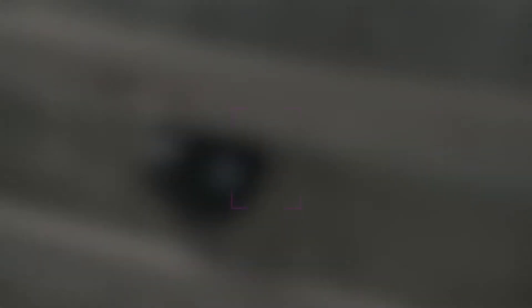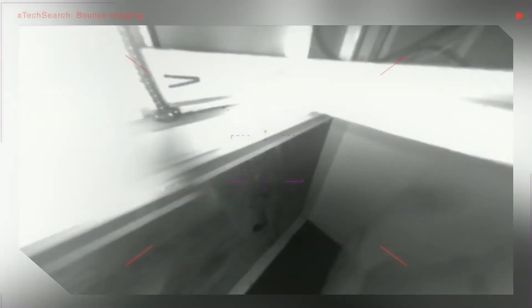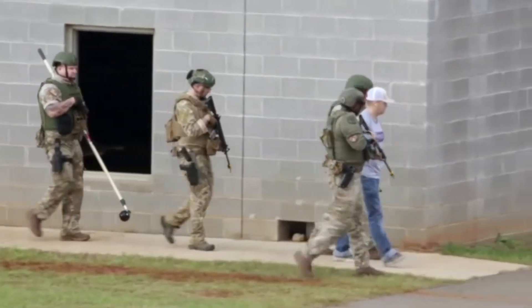We're trying to solve a common problem of dangerous unseen spaces — whether that's tunnels, stairwells, barricaded subjects, attics, crawl spaces — anywhere that a threat could be hiding and that you don't want to expose yourself, a canine, or another asset to harm. Somewhere you can toss in the camera and instantly see what's going on. It gives them a way to see in all directions and keep themselves safe and keep civilians safe while achieving their missions.